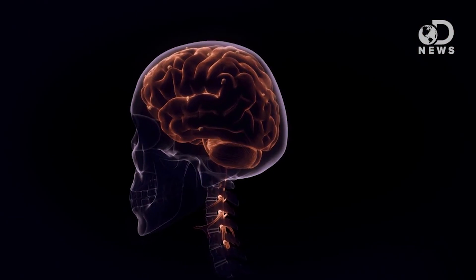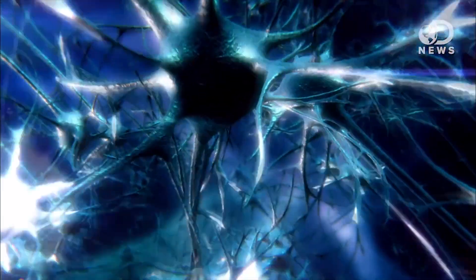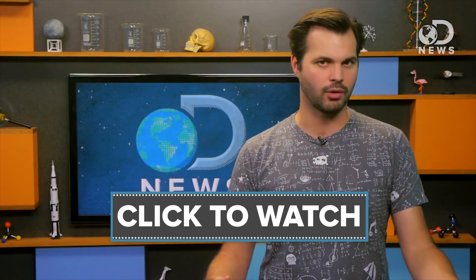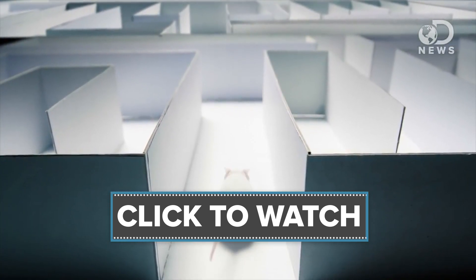Crazily enough, your brain has GPS inside of it too — sort of, after a fashion. A set of cells create a map of stuff around you. According to write-ups in Scientific American and Nature, they're like a map or a navigational chart of the rat's environment. The cells help us place ourselves and know where we are in space.